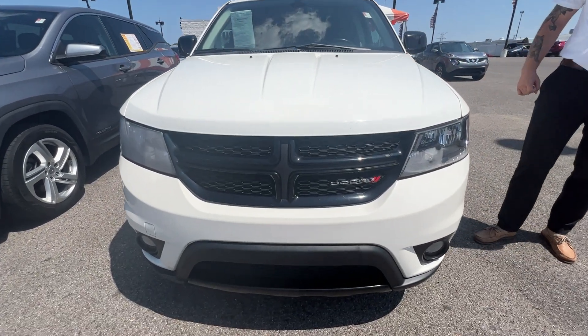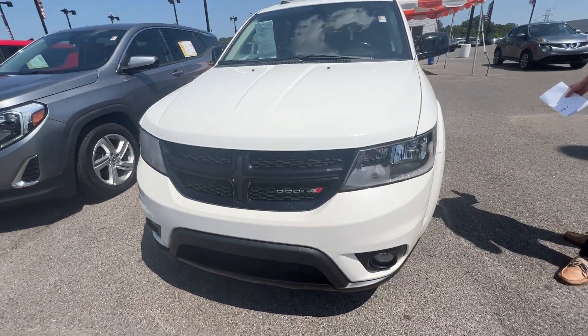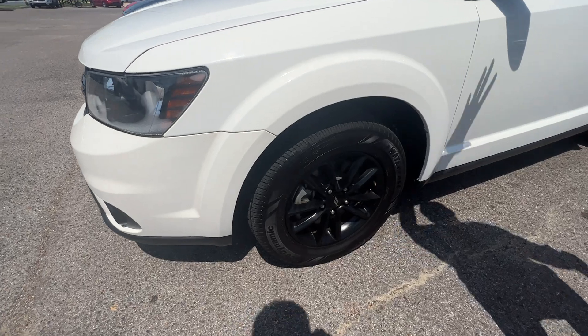If you're looking for a car that has plenty of space, is affordable, roomy, comfortable, we've got you covered. Got a nice white finish with the black wheels and black mirrors.